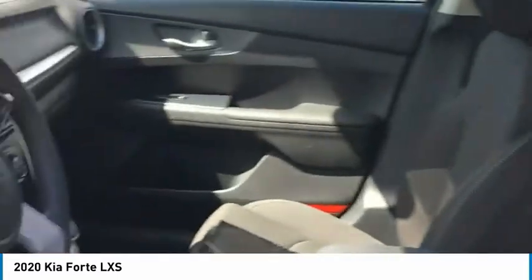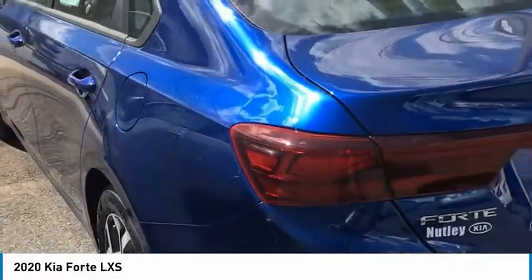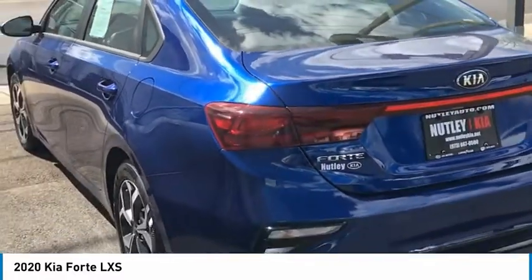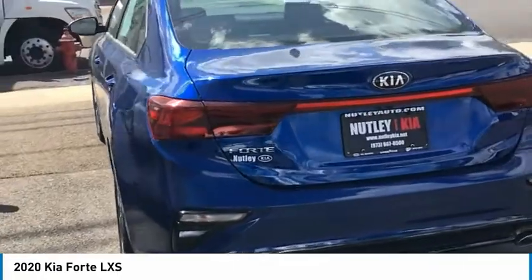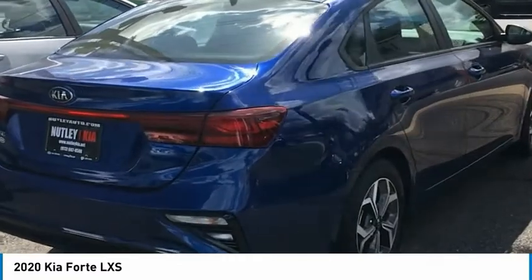Certified pre-owned comes with a warranty — you name it — only 673 miles on it. So of course this car is extraordinarily clean, it's like new. This is a certified pre-owned 2020 Kia Forte sedan. If you are interested in this sedan, please come down to Nutley Kia, come check it out. This is Christian, thanks for looking.